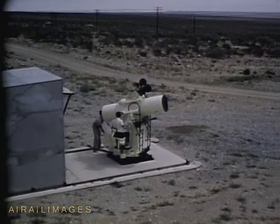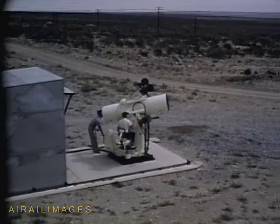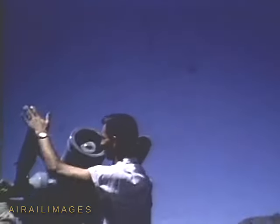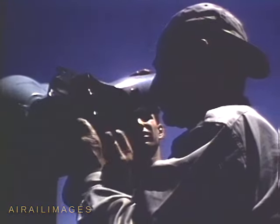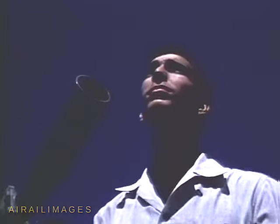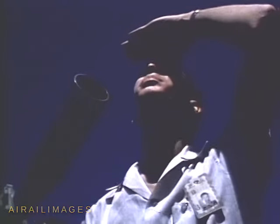It is one of several like instruments which photograph intercept of the target by the missile. At widely separated range sites, other instrumentation crews prepare for the mission. The hundreds of instrumentation stations are so located that the flight of a missile fired from any launch site can be covered from takeoff to termination.